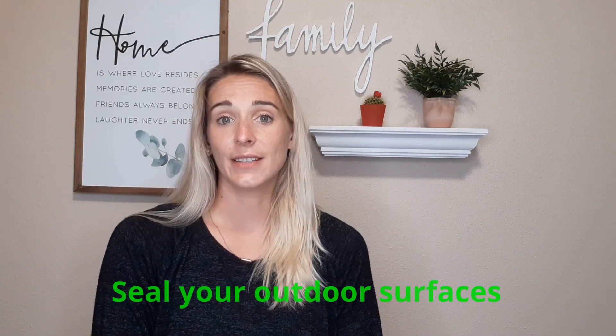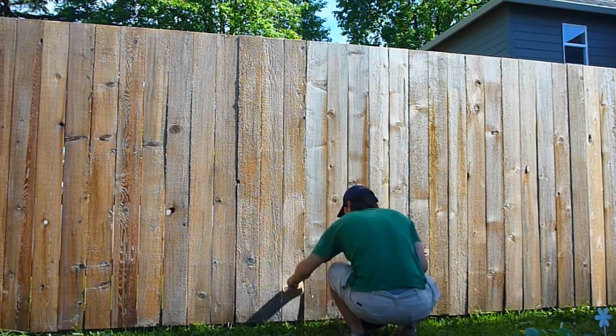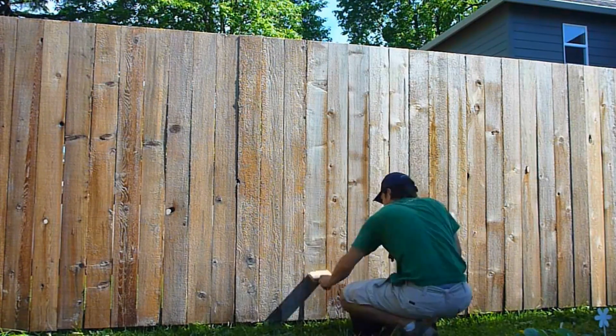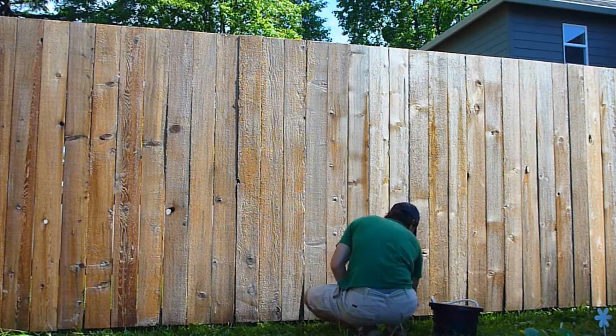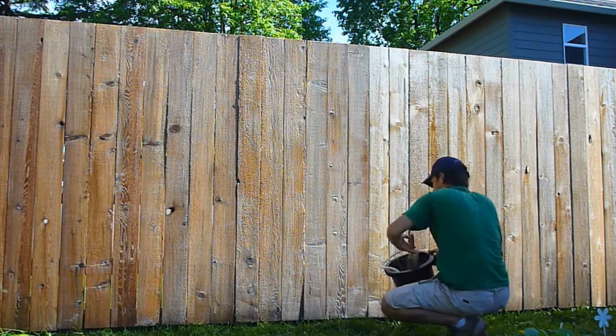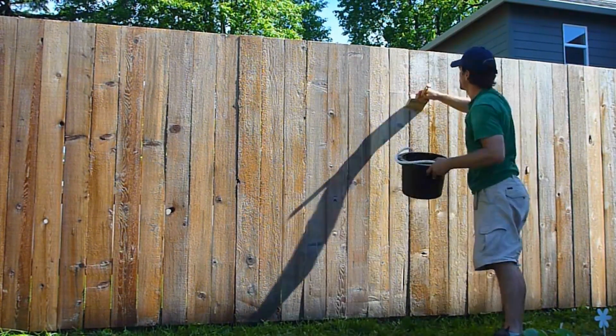Seal your outdoor surfaces. Cold temperatures and snow can cause your paint to peel, leading to moisture intrusion and wood rot. Protect your exterior surfaces by applying a stain and sealant. Clean the surface first, taking care to remove any built-up debris between planks and crevices using a screwdriver or putty knife. Wait at least 48 hours before sanding the surface using 80-grit sandpaper, then sweep or vacuum and apply your sealant.